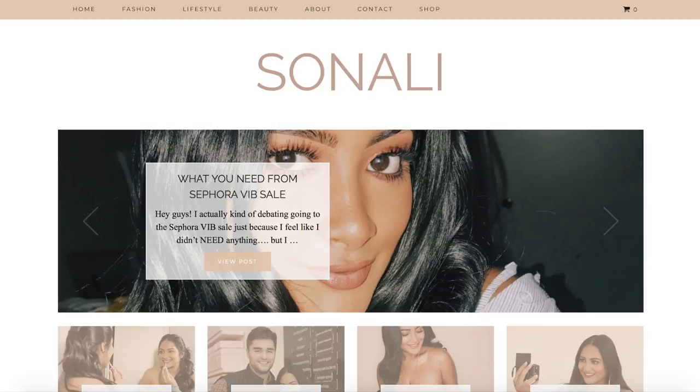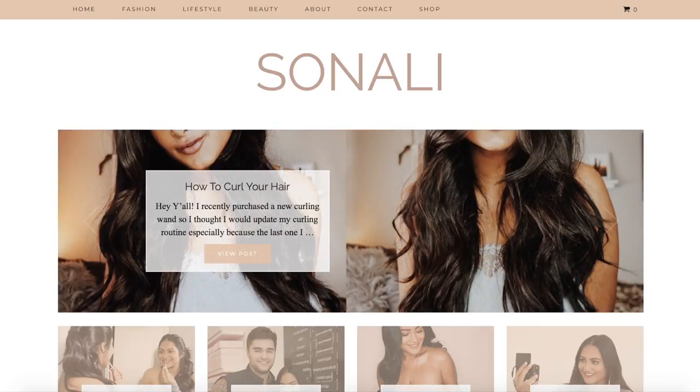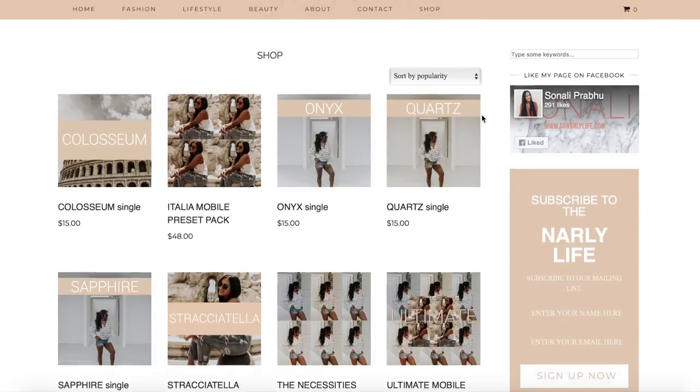Now I'm going to show you guys how you can download my mobile preset packs and start using them on the free Lightroom app. First, go ahead and go to my blog — it is sognarlylife.com without the G in gnarly. Then just go up to the shop tab and you will see all my presets there.